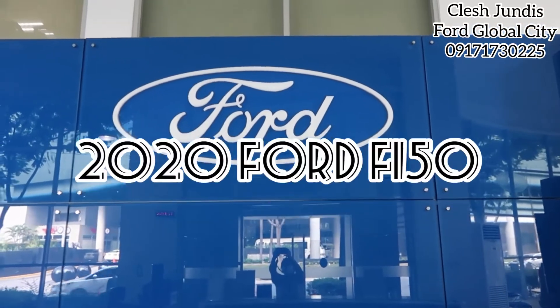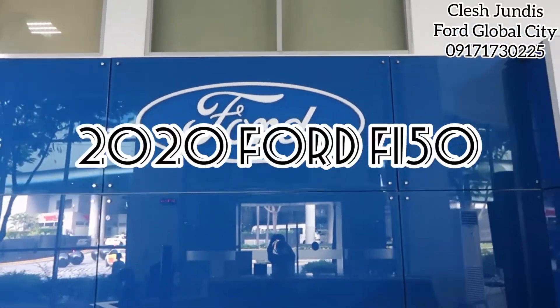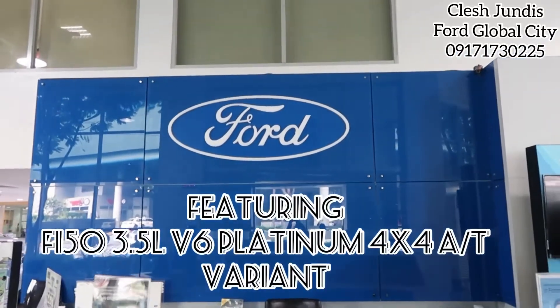Hello, welcome to Ford Global City. This is Kles Chundis. For this video, it's all about the 2020 Ford F-150.